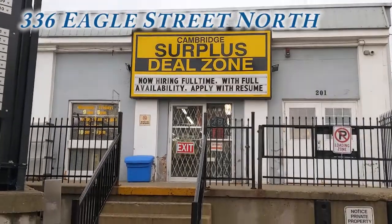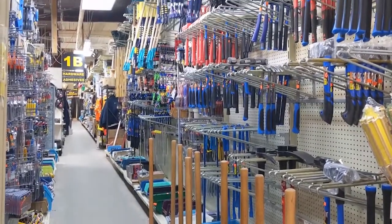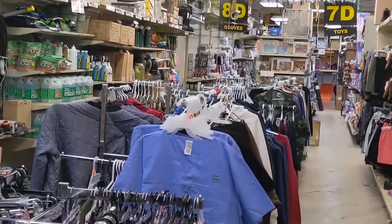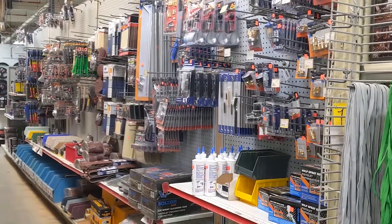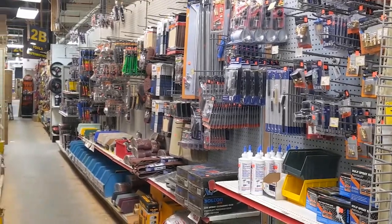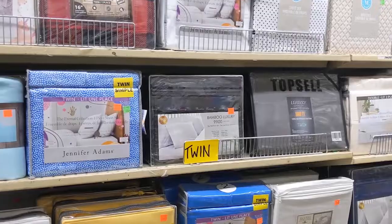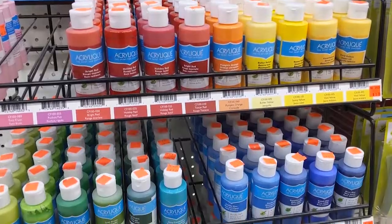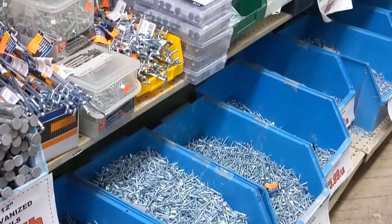At 14,000 square feet and open seven days a week, Cambridge Surplus at 336 Eagle Street North is the go-to store for anyone looking for a great deal. Buying through wholesalers, manufacturers, shelf pulls from major retailers, or just scooping out great deals, they bring it in and pass on the savings to their customers. If it's good value, you'll find it here.